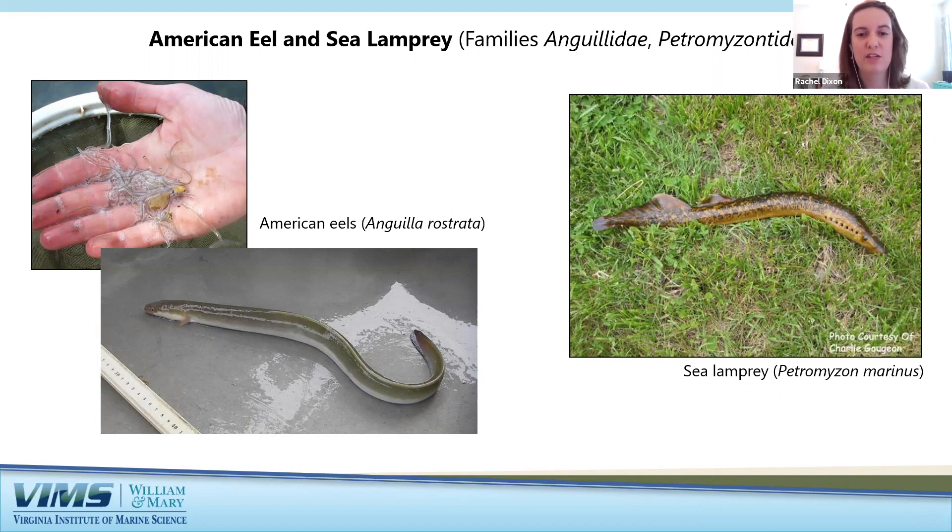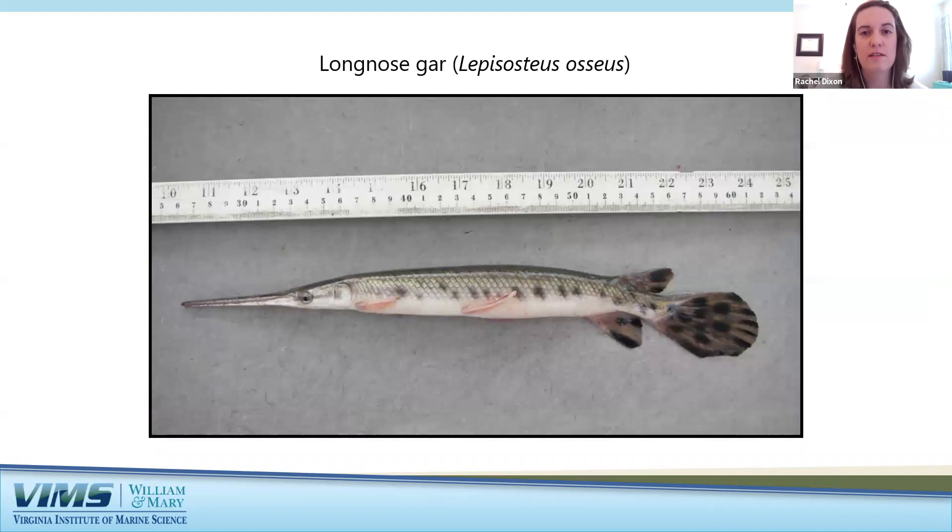Sea lampreys are parasitic migratory fishes but do their life cycle in the opposite direction — they are anadromous, like striped bass or salmon, spending adult life in ocean waters and then coming into freshwater to spawn. The longnose gar is a very primitive fish with a long spotted body and a slender beak-like snout. They have hard armor-like scales and live in quiet fresh and brackish water tributaries throughout the watershed.